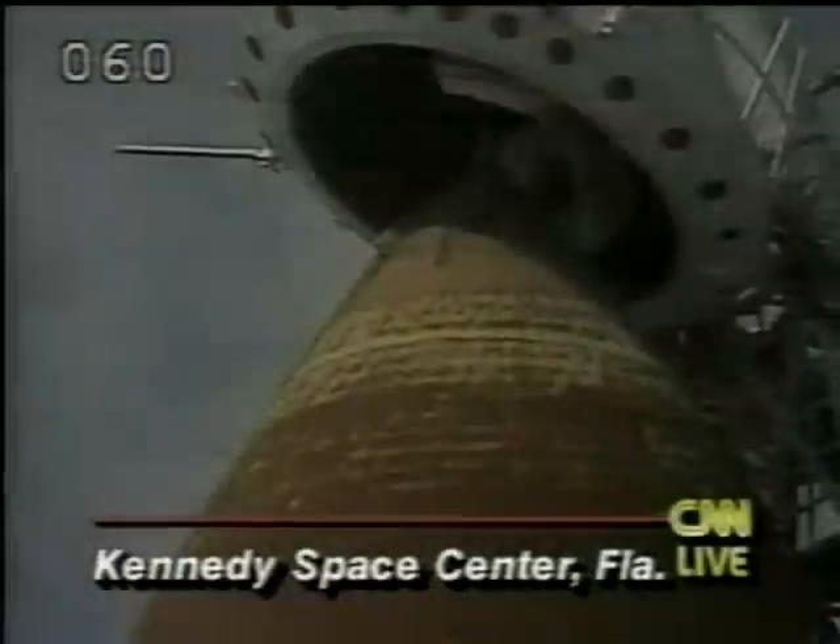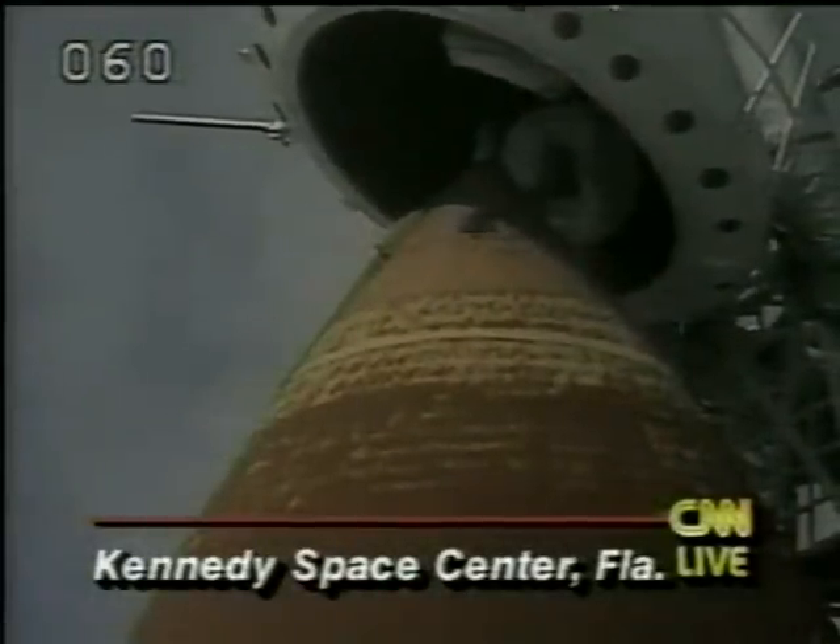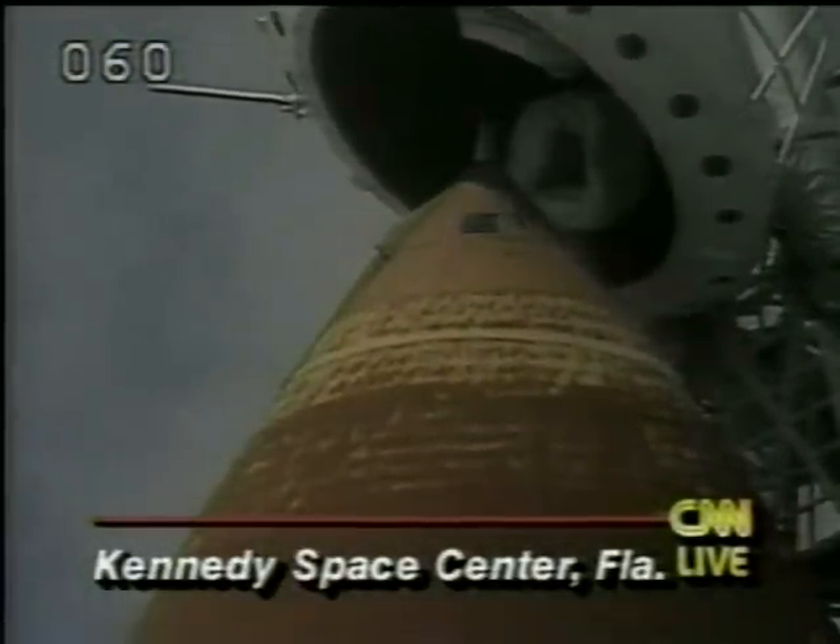I'm Tony Clark at CNN Center. NASA is just about two and a half minutes away from launching the Shuttle Columbia. Here is a live shot of the top of one of the external tanks of the Shuttle Columbia.